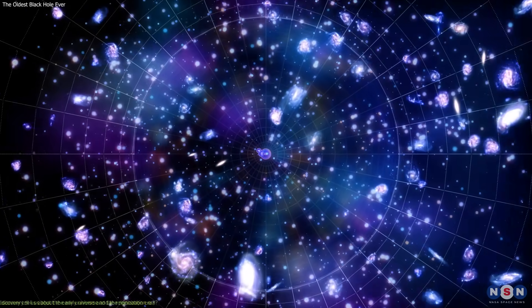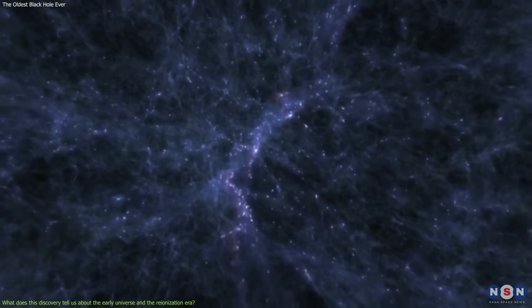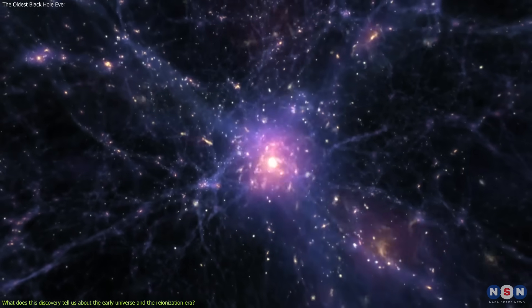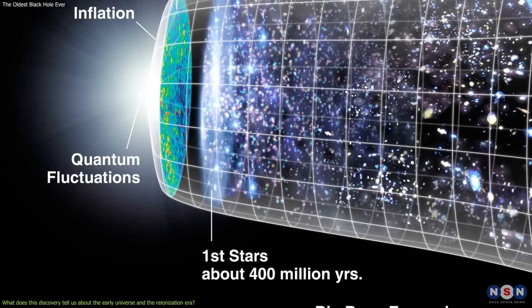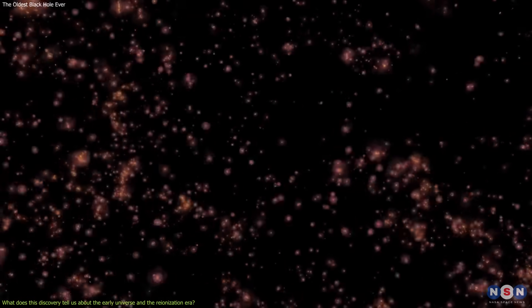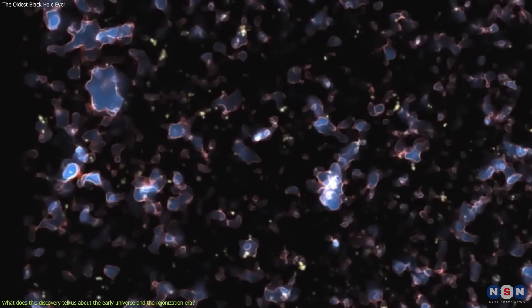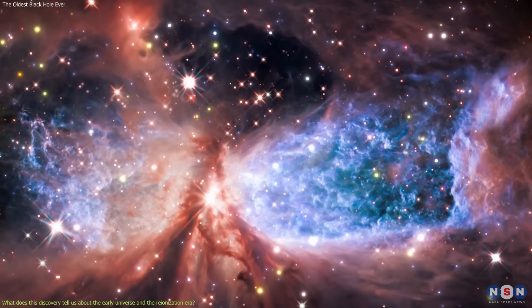So what does this discovery tell us about the early universe and the reionization era? The reionization era is the period when the first stars and galaxies ionized the neutral hydrogen gas that filled the universe after the Big Bang, making it transparent to light. This era started about 400 million years after the Big Bang and ended about 1 billion years after the Big Bang. It is one of the most important and mysterious phases in the history of the universe, marking the transition from the Dark Ages — when the universe was cold and dark — to the modern era, when the universe is filled with light and structure.